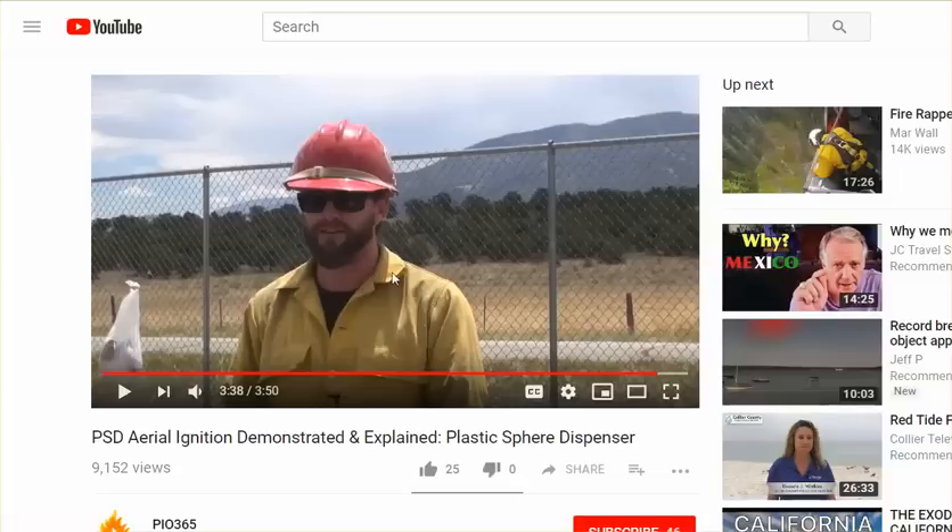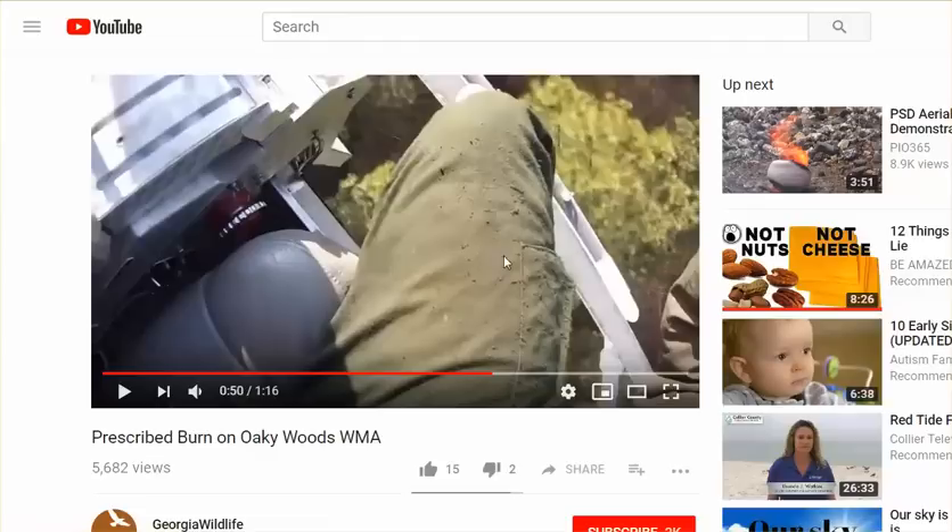This guy explains what they do. Here's a helicopter — a demonstration of the aerial ignition. Thanks guys.